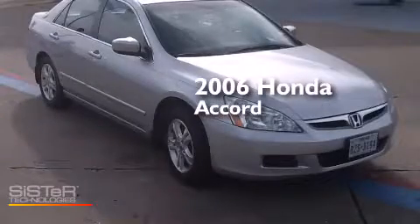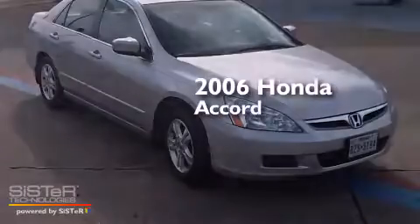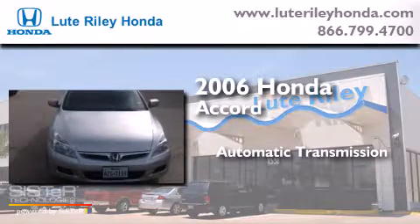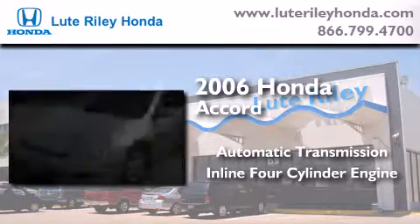This is a 2006 Honda Accord. This four-door sedan has an automatic transmission and an inline four-cylinder engine.